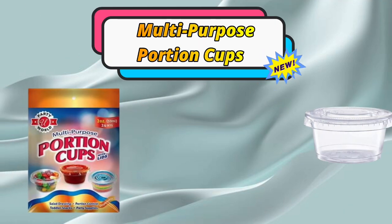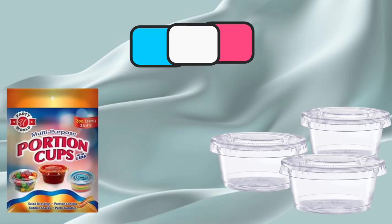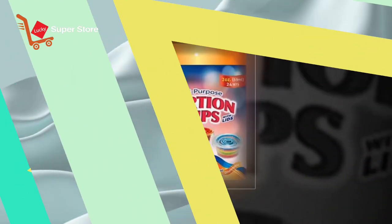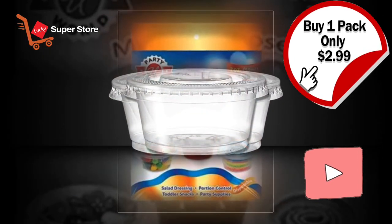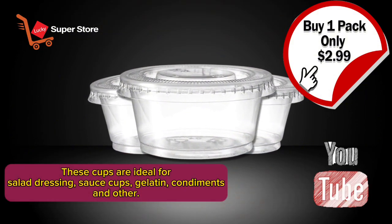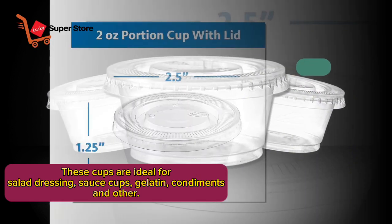Presenting our highly recommended multi-purpose portion cups. Clear disposable jelly shot portion cups with lids. These cups are ideal for salad dressing, sauce cups, gelatin, condiments, and more.